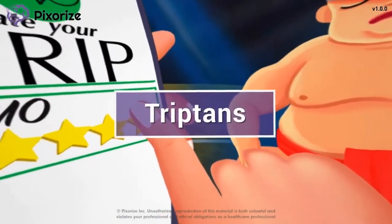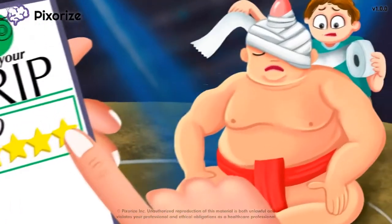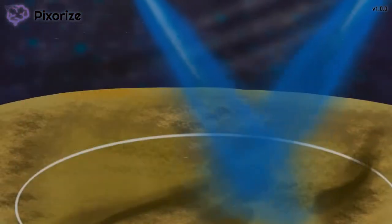Triptans are a class of medications used to treat migraine headaches. In this mnemonic video, we'll cover everything you need to know about triptans so you'll be ready come testing.